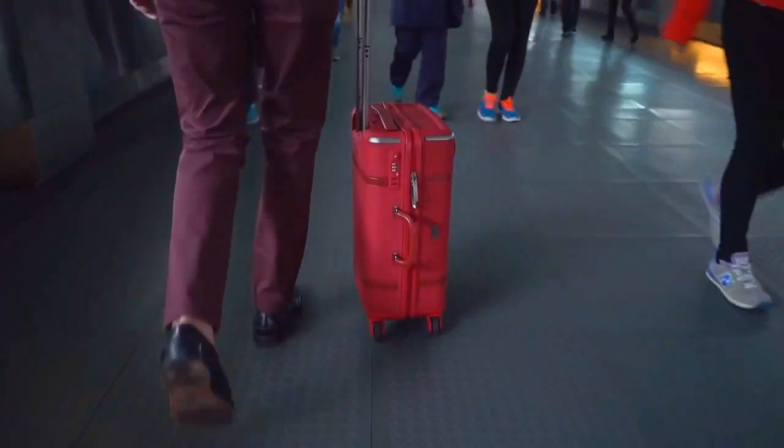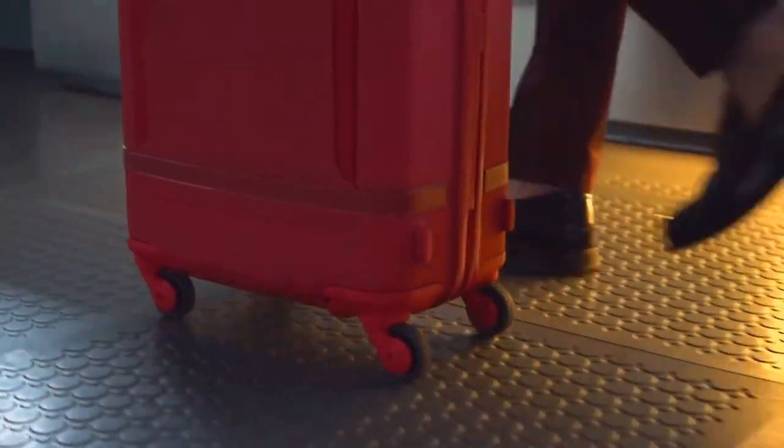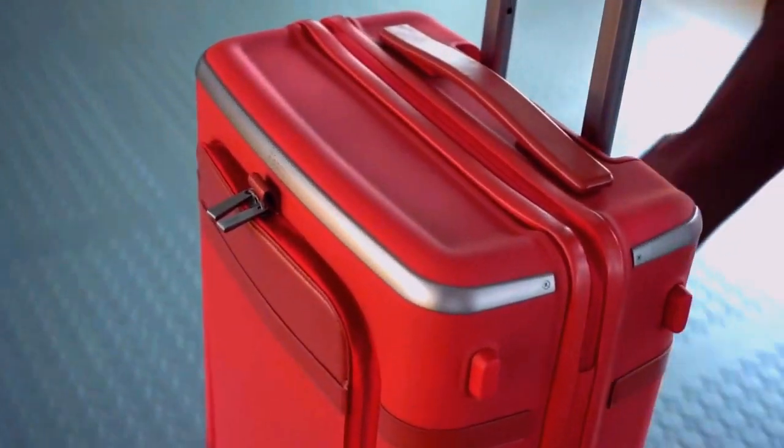Inspired by the concept of travel as transition and transformation, the Floaty suitcase is both beautiful and extremely functional, combining superior materials, innovative features, and a unique style.